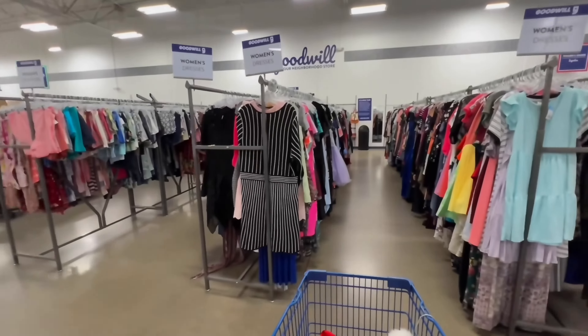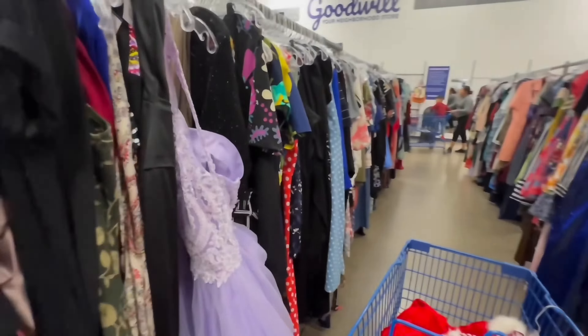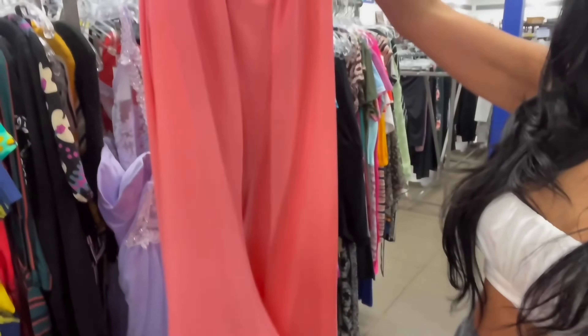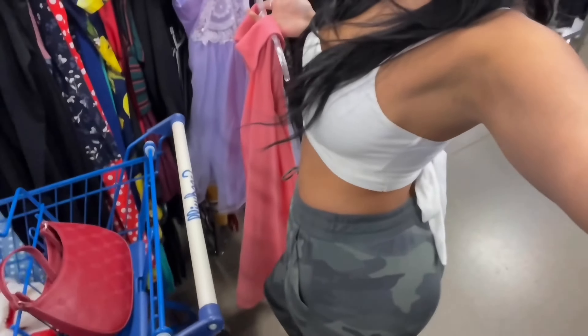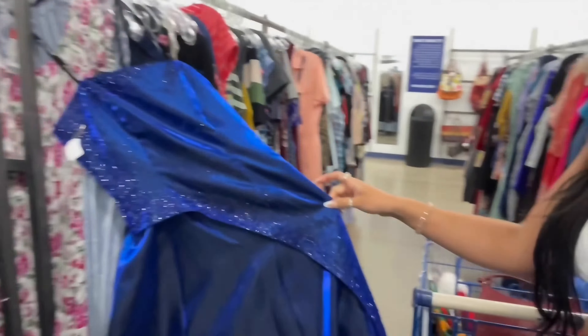We're going to the dresses — maybe there's a skirt of sorts that we could find. Oh, so pretty — I need to stop. How cute is that hoodie? It's my outfit by the way — army pants, flip-flops.